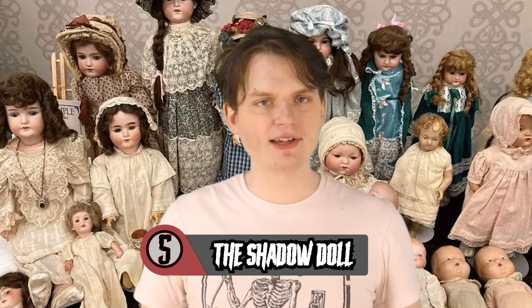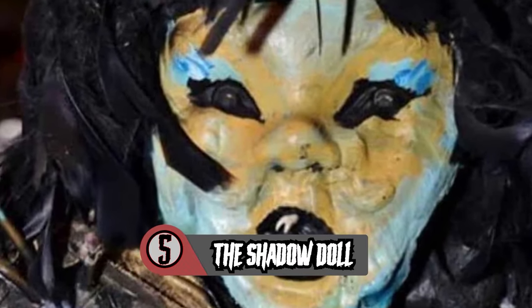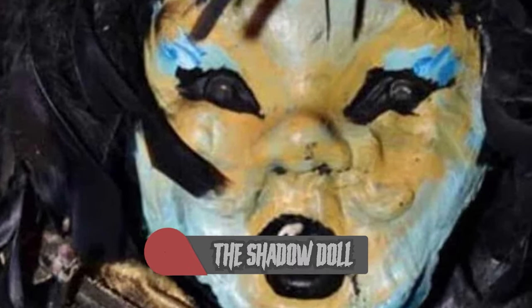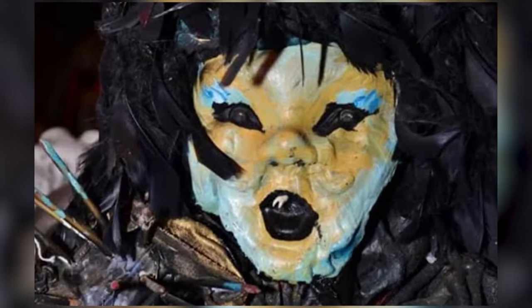Number 5 – The Shadow Doll. Coming up on the number 5 spot today is part of the collection owned by the late Ed and Lorraine Warren. One of the first items you'll see when entering the Warrens Haunted Museum is this terrifying little shadow doll made of bird feathers and real human teeth.